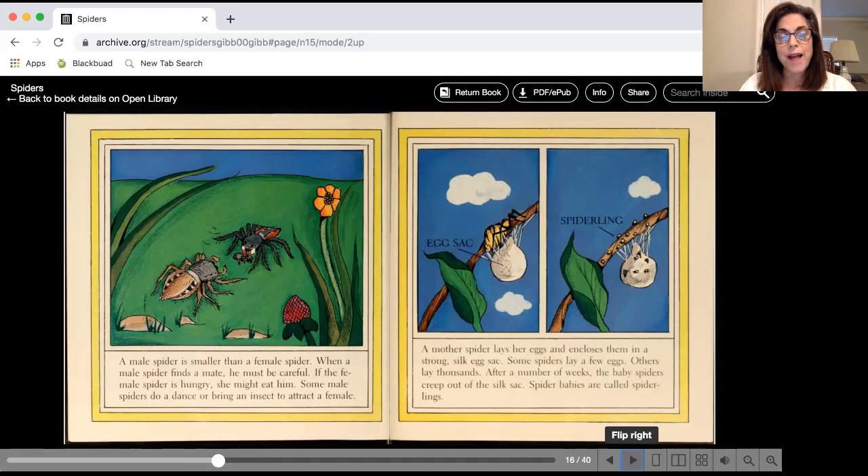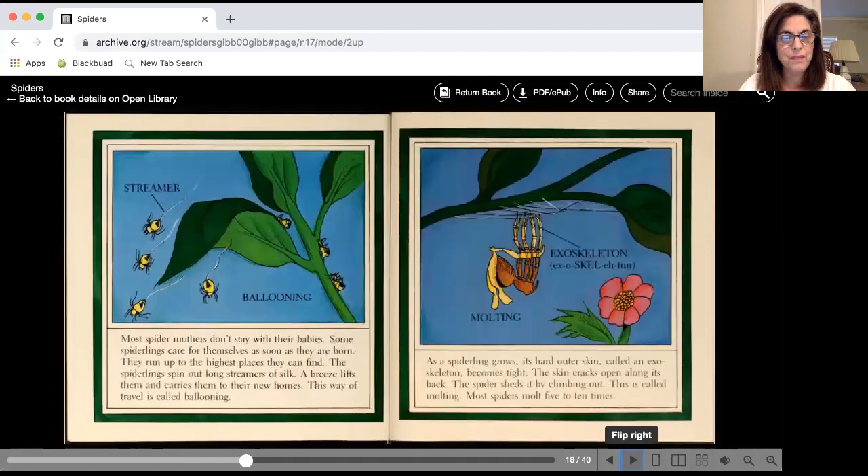Baby spiders are called spiderlings. Once the baby spider is born, it doesn't stay with its mommy. It climbs up on a plant, creates a streamer that comes out of the back of its body, and the wind carries it away, and it lives by itself.